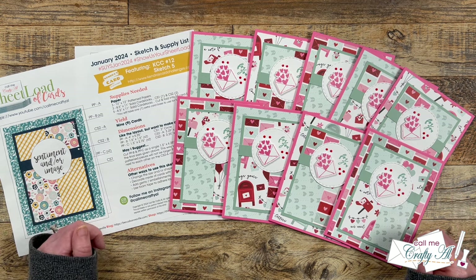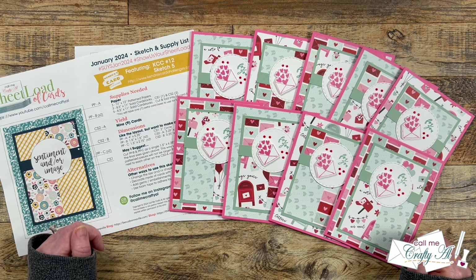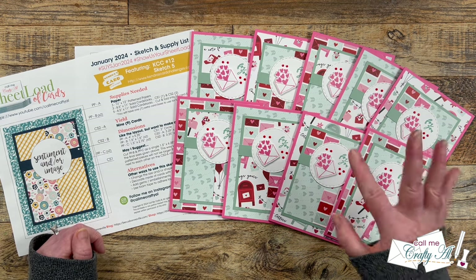If you did enjoy this showcase, I hope you'll give this video a thumbs up. And until my next one, I hope you're all having a crafty day. Bye-bye.